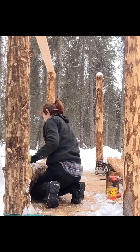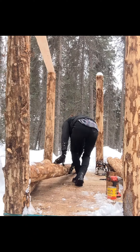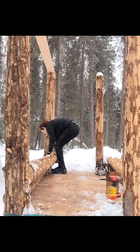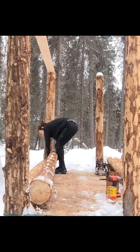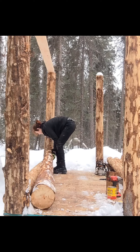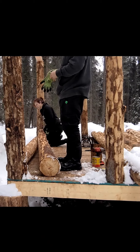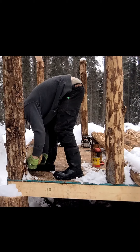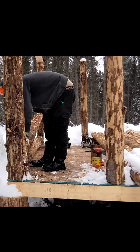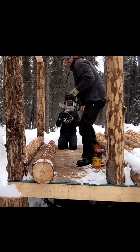In today's economy, with how much it costs to buy a house or even rent an apartment, if you have the drive and determination, you will be able to gain the skills and knowledge required to buy a property and slowly get your bills down to allow building on it. Once you're able to live on that property, your bills are going to go way down. Especially here in Alaska, it's the new way of living affordably.